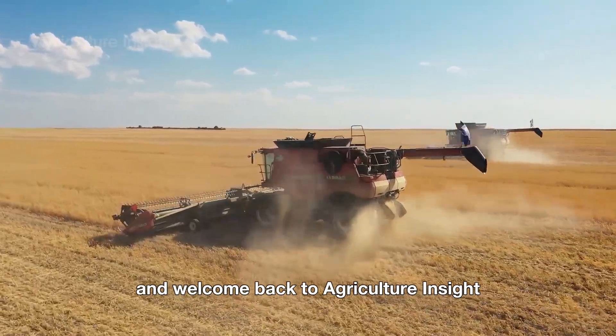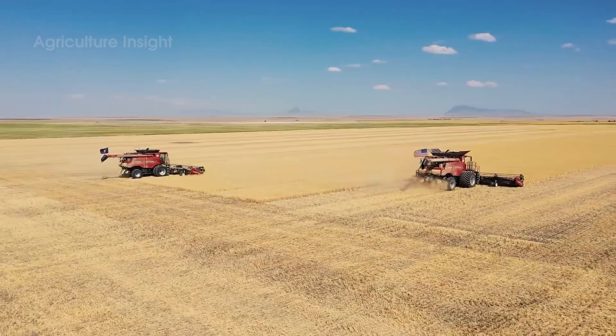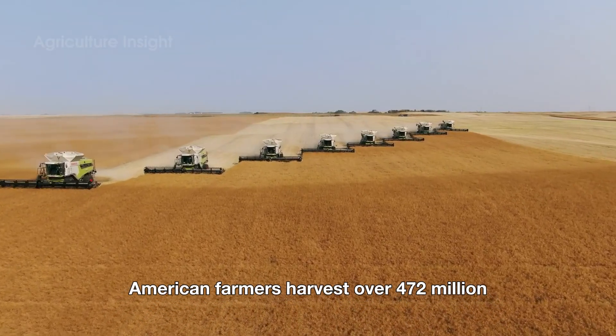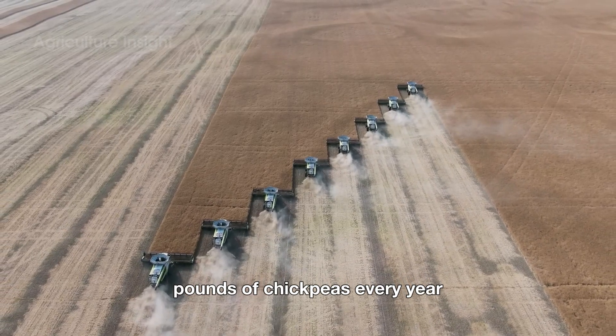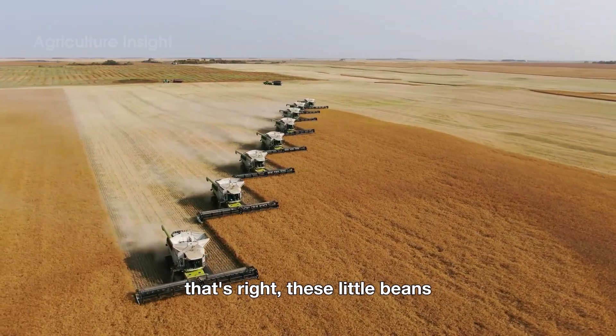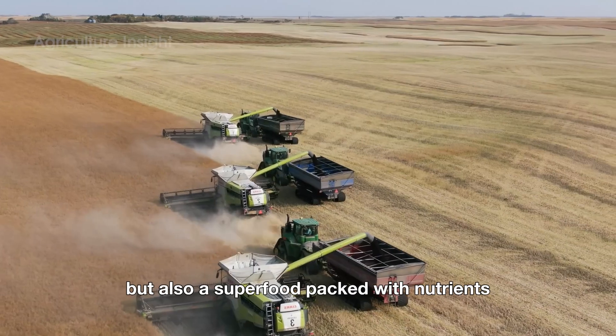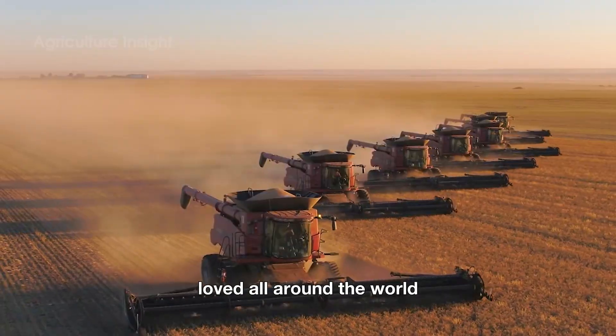Hello everyone and welcome back to Agriculture Insight. Did you know that American farmers harvest over 472 million pounds of chickpeas every year? These little beans are not just the key ingredient in our favorite hummus, but also a superfood packed with nutrients, loved all around the world.